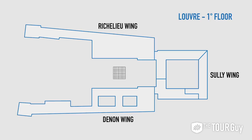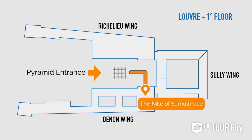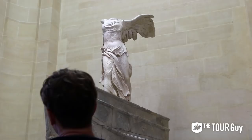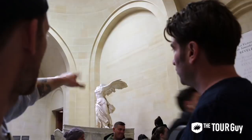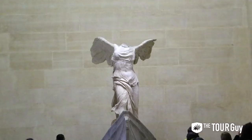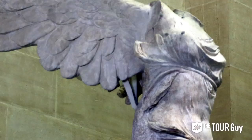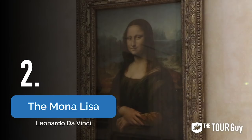Number one: Winged Victory of Samothrace. Just before you enter the Denon Wing of the Louvre Museum, at the very top of the stairs, is the Winged Victory of Samothrace. You literally cannot miss her. The sculpture is the Winged Goddess of Victory, better known as Nike to the Greeks and Victoria to the Romans. She towers over you as she stands high on the prow of a battle ship. The original trophy designed for the FIFA World Cup was actually based on Nike. The brand Nike is also named after the goddess, with their swoosh logo representing the speed of flight and the wings of her victorious goddess.